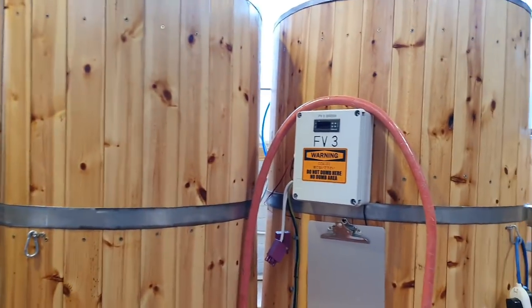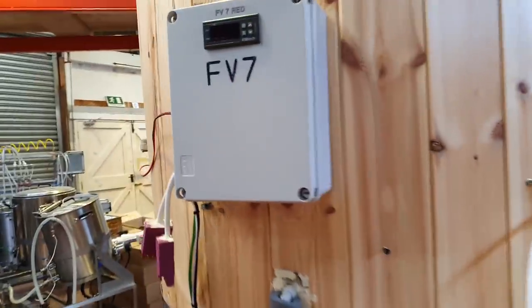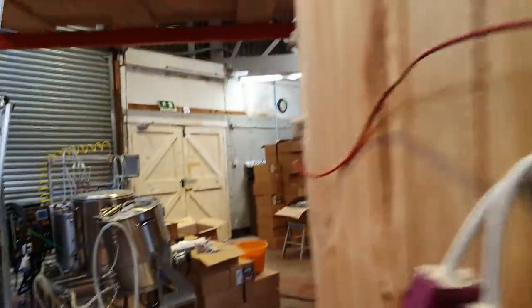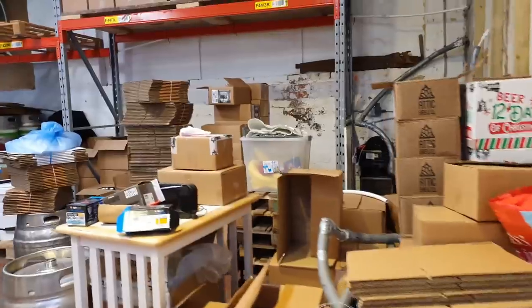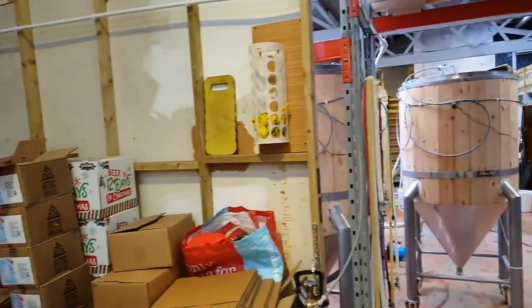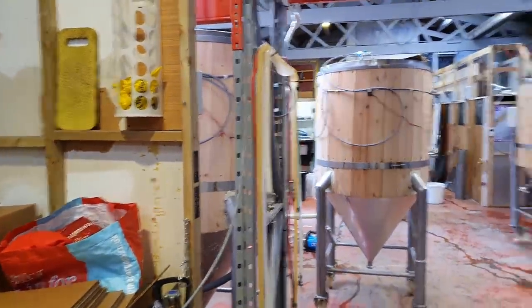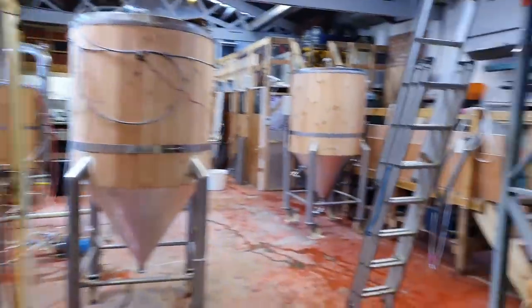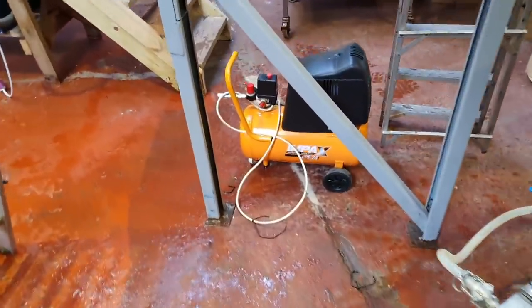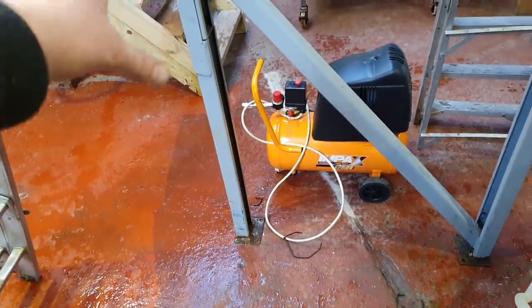I've just messed up all the numbering on the fermenters, so I'm going to take the fronts off all of these and swap them around, which will involve undoing the wires on the STC. I'm not sure if that needs doing straight away — they function all the same. This cardboard and stuff from the shelving — I think we can just drop the shelving backwards behind this wall, into that gap. I've measured it and it fits, and when that goes in it will bring the shelving across this way by about 600 millimetres.